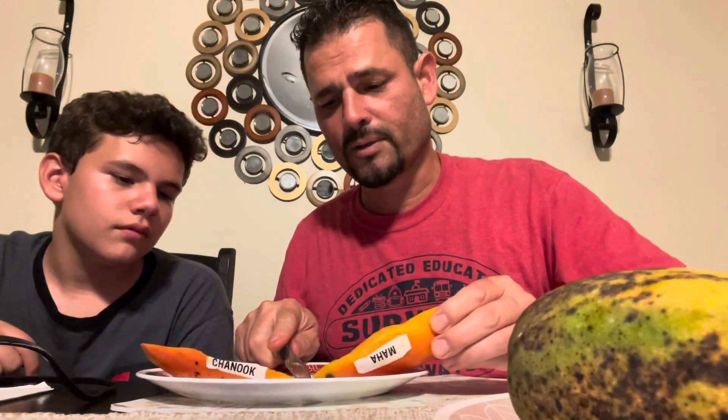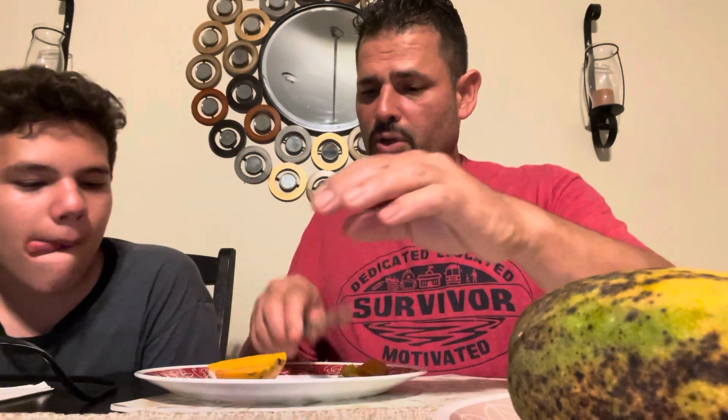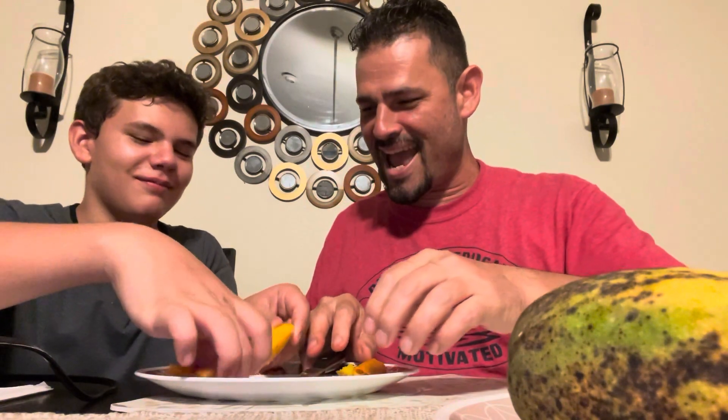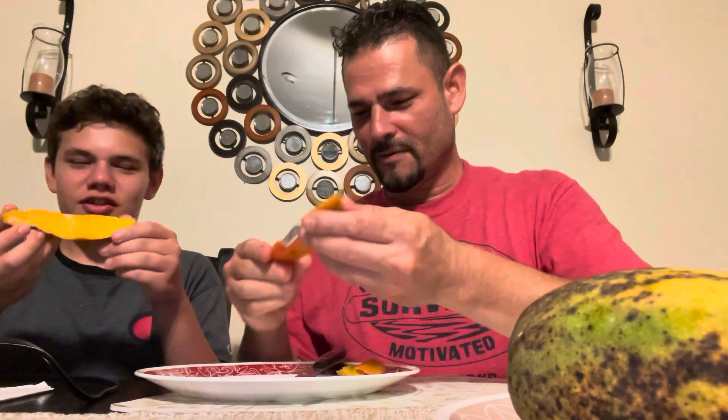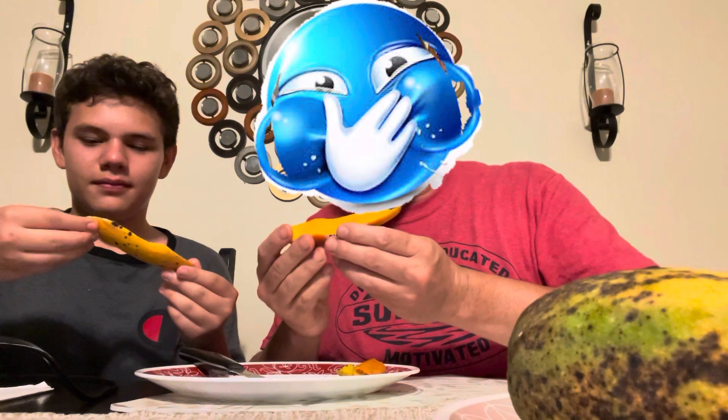This is a nice firm Mahasinuk. I have high expectations for this one. Smell that — that's a different smelling Mahasinuk. It has a lot of citrusy and flowery smells, kind of different from all the other mangoes. Mahasinuk definitely has a unique smell. Look at that — I got a little bit of paper on it. Go ahead, taste it.